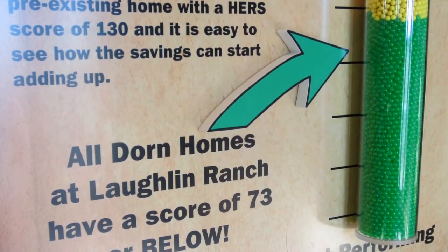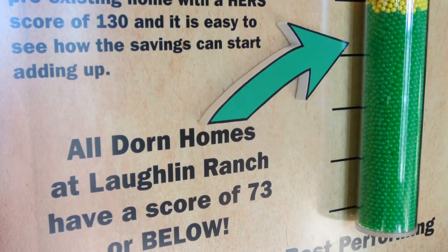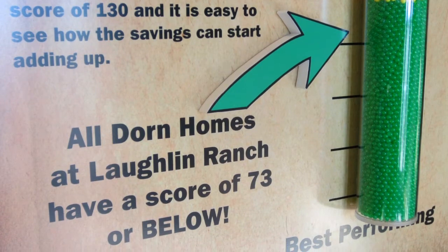For decades in the home building industry, builders — myself included — would always claim that we had one of the most energy-efficient homes in the business. But finally, we've come up with an industry standard on how to rate a home if it's truly energy-efficient or not. It's called a HERS rating — H-E-R-S. It's like miles per gallon in a car: the lower the HERS score, the more energy-efficient your home is. We have a third-party certification — an independent consultant that comes in and actually verifies the HERS rating of our home.